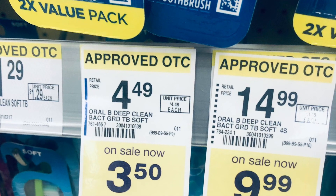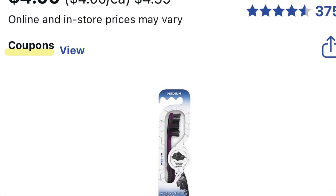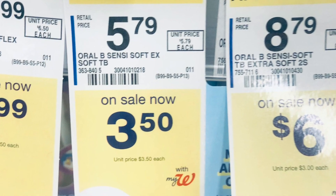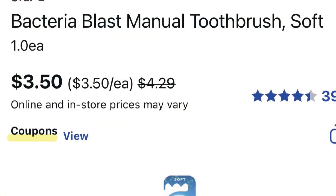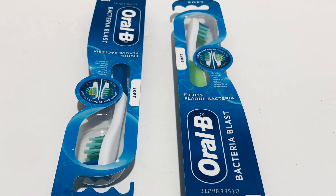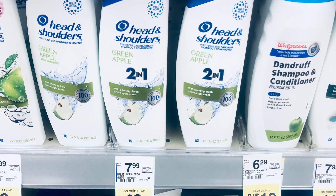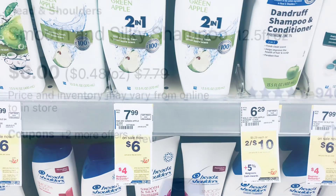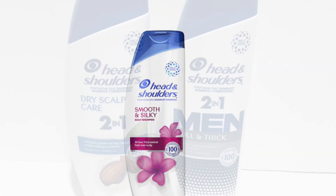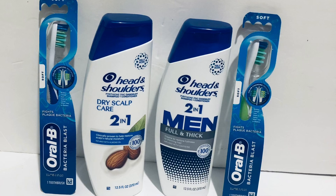The Crest and Oral-B are on sale for buy two, get three free, and they range from $3 to $4. If you find one for $3 or $3.50, two of them is $6. There's a $3 off two coupon, so you pay $3 and get $3 back — they're completely free. The Head & Shoulders is buy two, get four; they're two for $6 with a $3 off two coupon. You'll pay $9 and get $4 back, so both are $2.50 each.